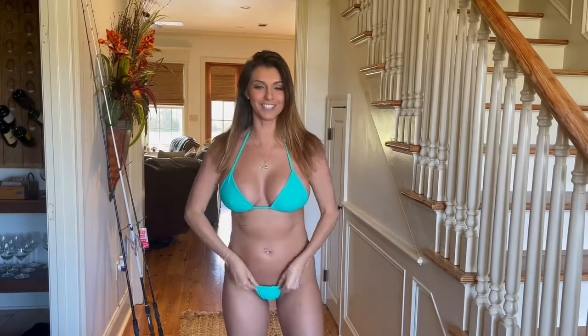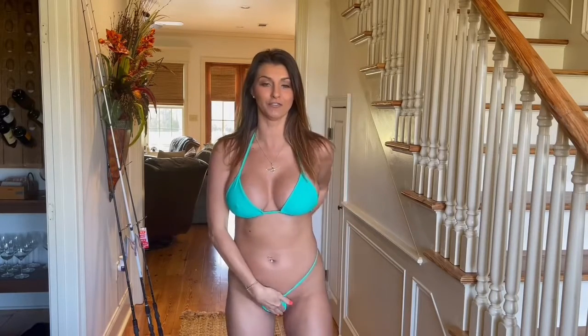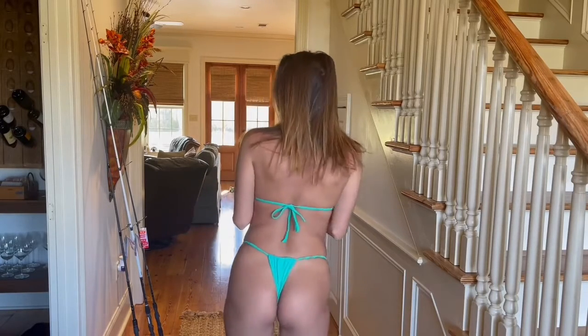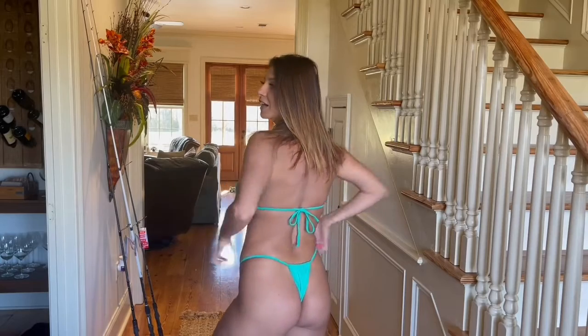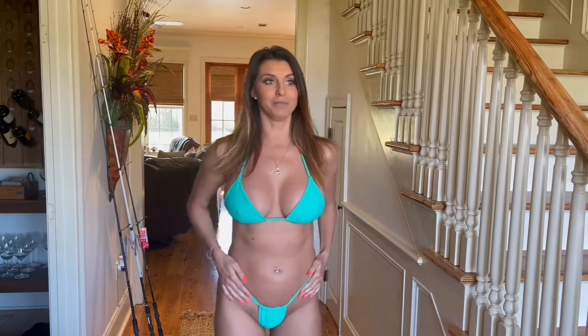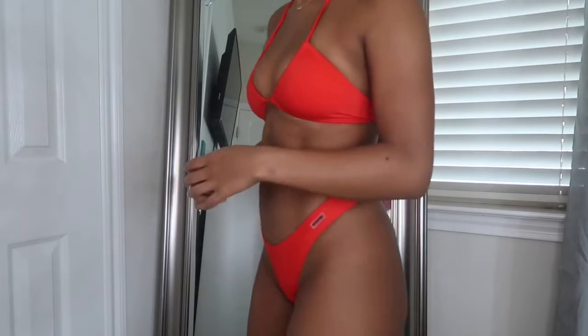This bikini I picked up on Amazon — I'm really loving the color and the cut. It's not for everybody; it is definitely a smaller cut in the front and also a smaller cut in the butt. I would consider this more of a Brazilian cut, which is kind of normal, especially being from Florida.